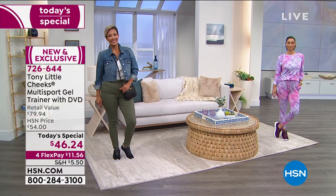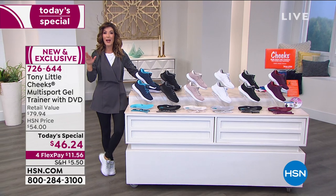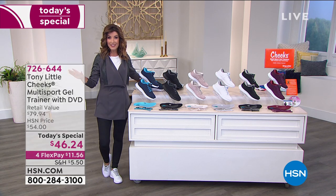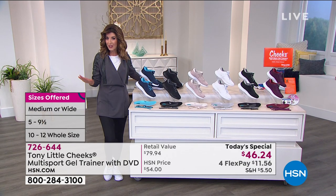We're doing four flex pay on all clearance items on air and online tonight. We have sizes five through size 12, both medium and wide widths. It's only going to be one day this year — the Cheeks multi-sport gel trainer is today's special.